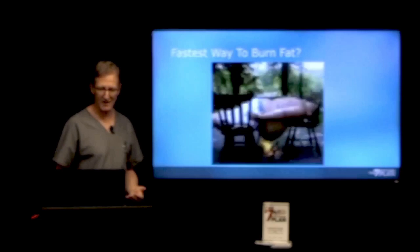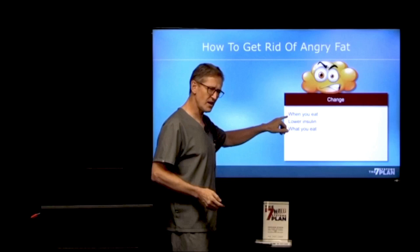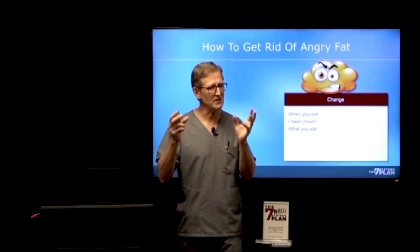So the fastest way to burn fat — I'm always looking for fast ways to burn fat. I happened to see this on the internet; I suggest you don't try this. There are fast ways to get rid of fat: you've got to change what you eat, and when you eat. I'm not going to have time today to talk about the timing of meals, but this is a huge factor that we cover in our course.